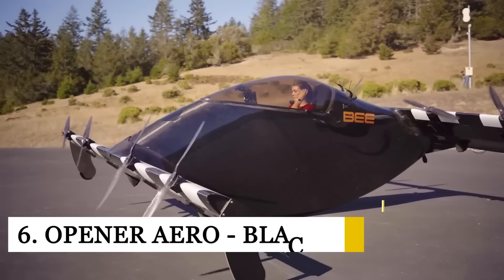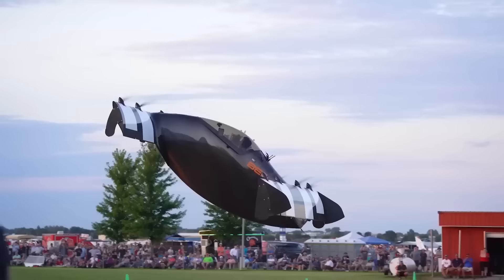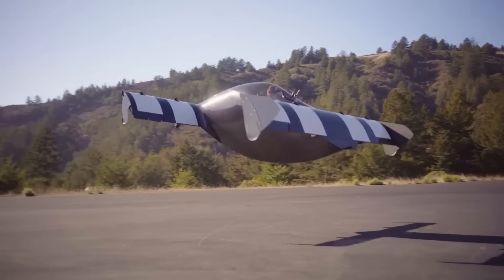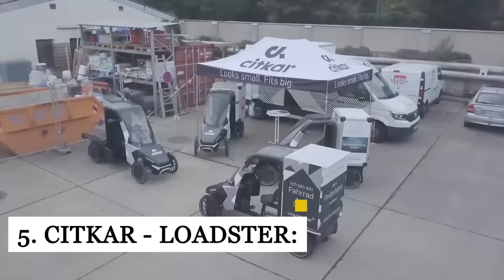If an organization ever creates an award for the strangest-looking yet most practical personal aerial vehicle, Opener's Blackfly should get the trophy. This eccentric aircraft looks like it has two boat hulls — one forming the bottom, the other inverted to form the top — with a bubble canopy in the middle for the single-person passenger. The aircraft's computers can tilt the wing straight ahead, vertically, or anywhere in between, allowing the Blackfly to operate like a traditional aircraft, a drone, or a helicopter.